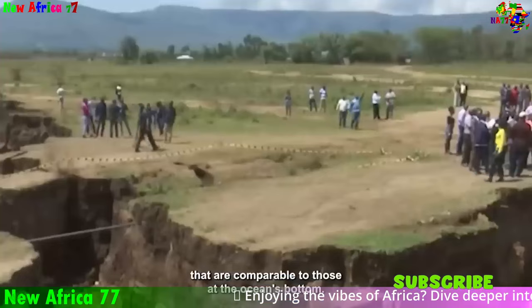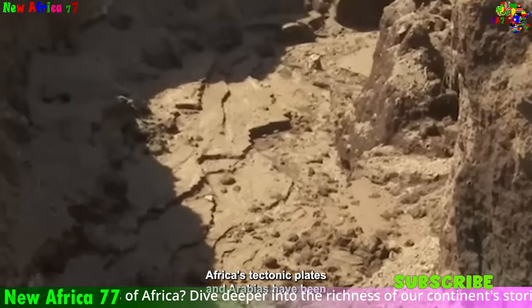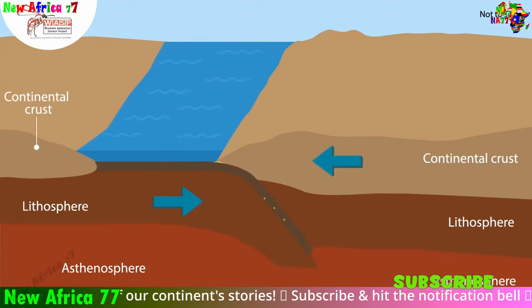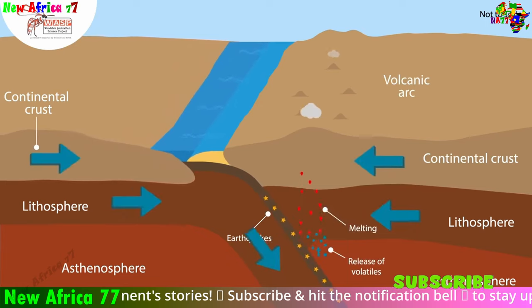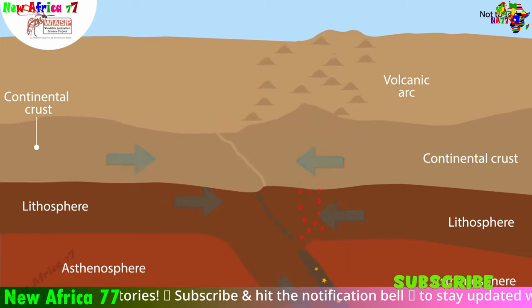Under the Earth's solid surface lies a dynamic and ever-changing realm known as the lithosphere. This outermost layer, composed of the crust and upper mantle, is not a single rigid structure, but instead is broken into a series of large rigid plates. These tectonic plates, like pieces of a puzzle, drift slowly across Earth's surface, driven by the intense heat and churning currents within the planet's interior.